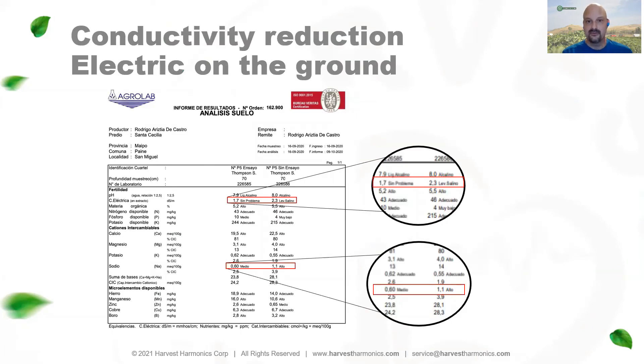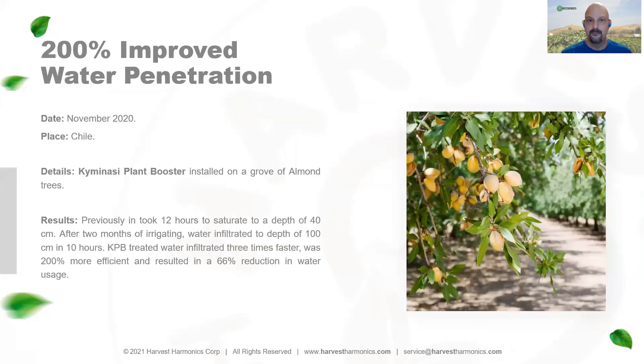To give you a couple of examples: the first soil test shows we reduced soil conductivity from 2.3, which was considered high, down to 1.7, which is in the standard range. Additionally, sodium content in the soil went from a high value of 1.1 down to 0.6, which was again in range. This particular almond farmer showed a 200% improvement in water penetration and reduced his water usage by 66% versus the previous year.